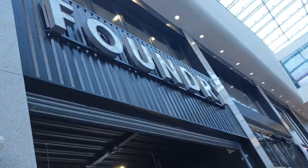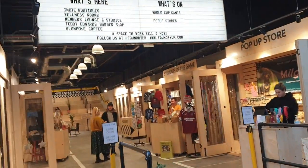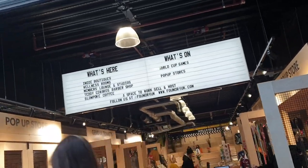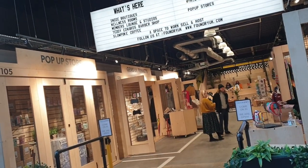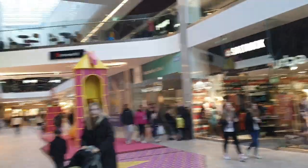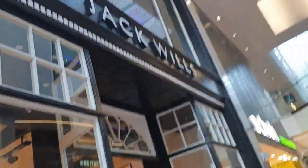There's a closed shop here. We've got Founder — I haven't seen this before. Looks like they've got a few little shops in here. What's that, a cinema or something? It's a bit weird. I'm not sure what that is — could be a clothes shop. We've also got Salt Rock, an NHS vaccination shop, and Jack Wills.